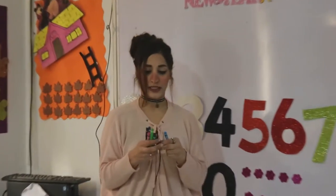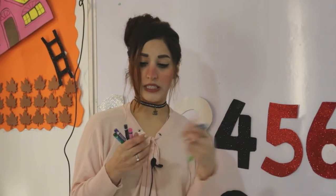How many crayons? Let's count. 1, 2, 3, 4, 5, 6, 7, 8, 9, 10. 10 crayons.